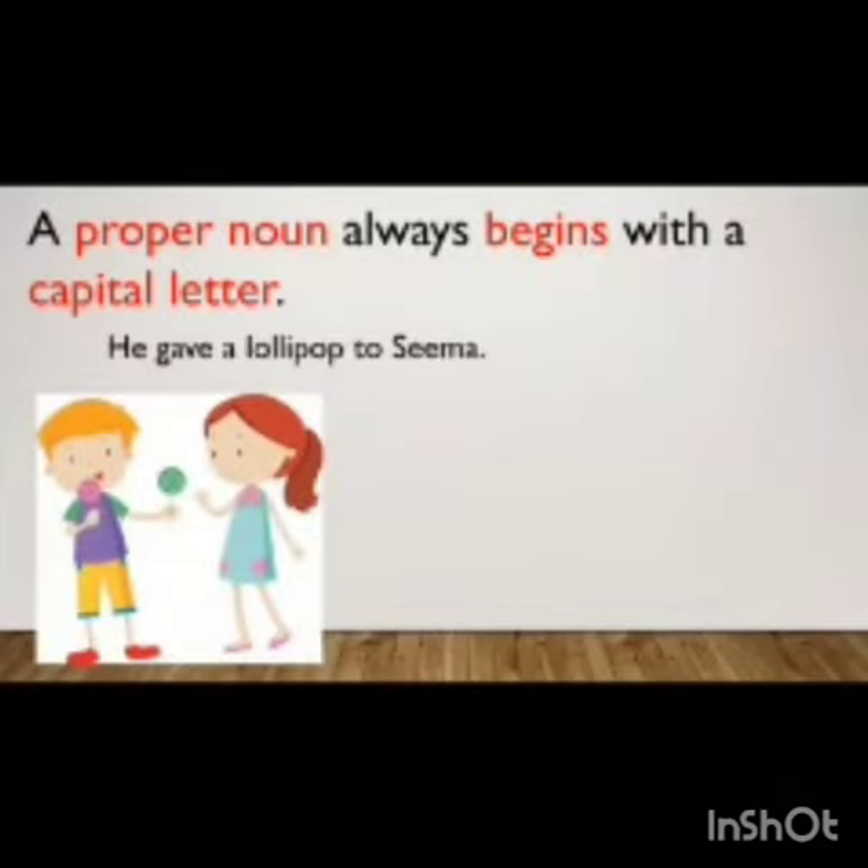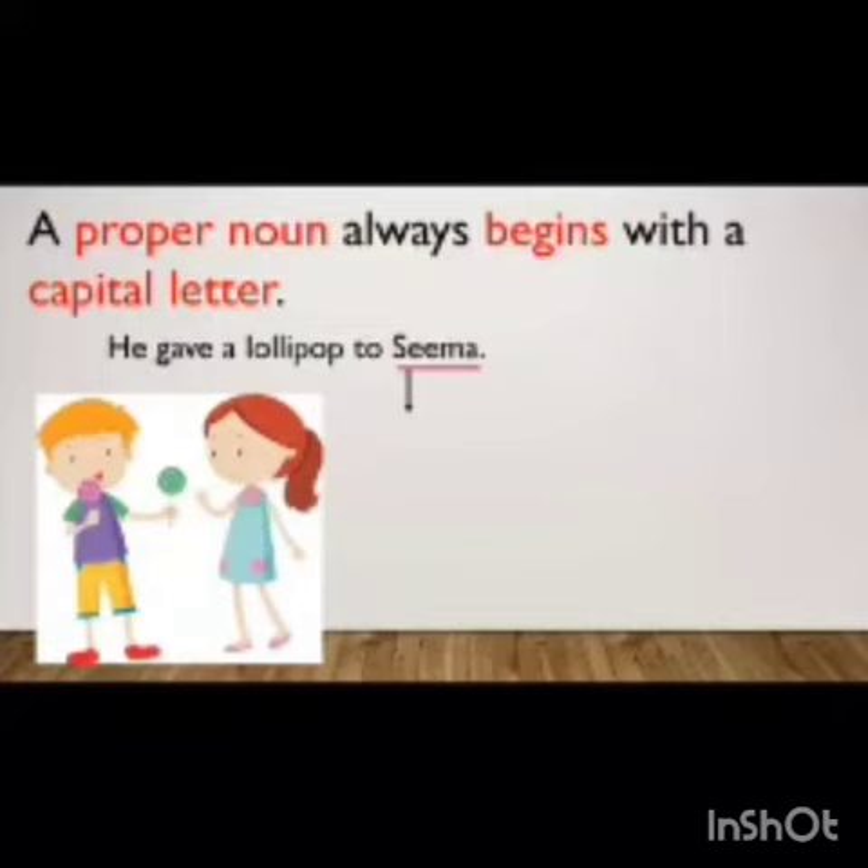Let's see an example. 'He gave a lollipop to Sima.' In this sentence, the proper noun is Sima, and that is why the first letter of the word Sima is written in capital. So wherever a proper noun comes in the sentence, we have to write the first letter of that proper noun in capital letter.